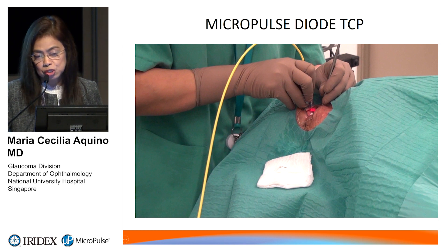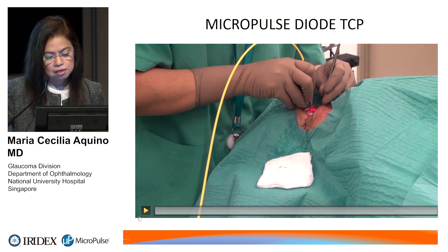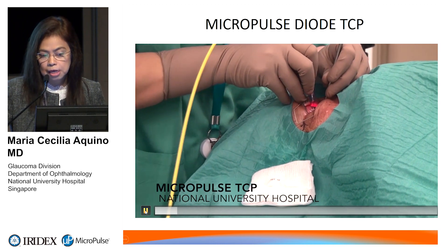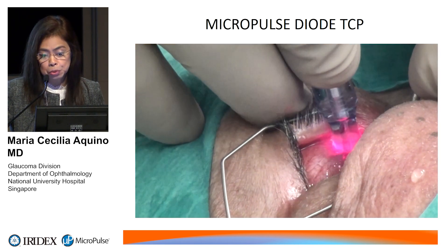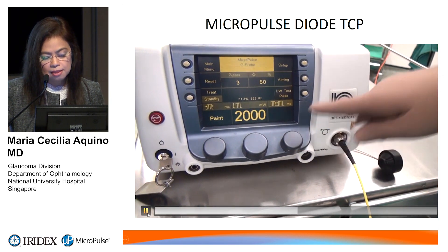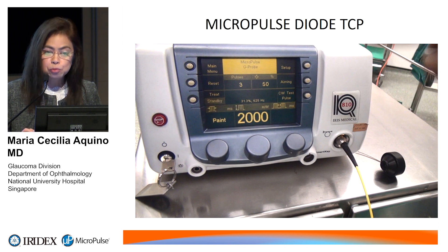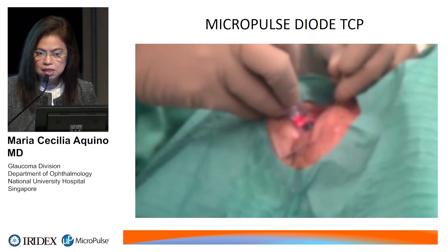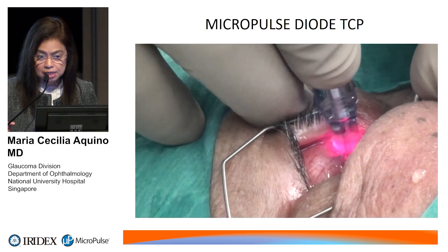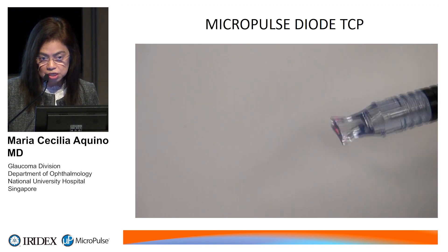Here is a video clip showing how this laser treatment procedure is done. There is a customized probe applied transclerally. The notch is applied on the limbus, and then the probe is moved from side to side in a sweeping motion with slight indentation, in a painting fashion. This is customized to target the ciliary body, particularly the pars plana — unlike conventional lasers that target the pars plicata.